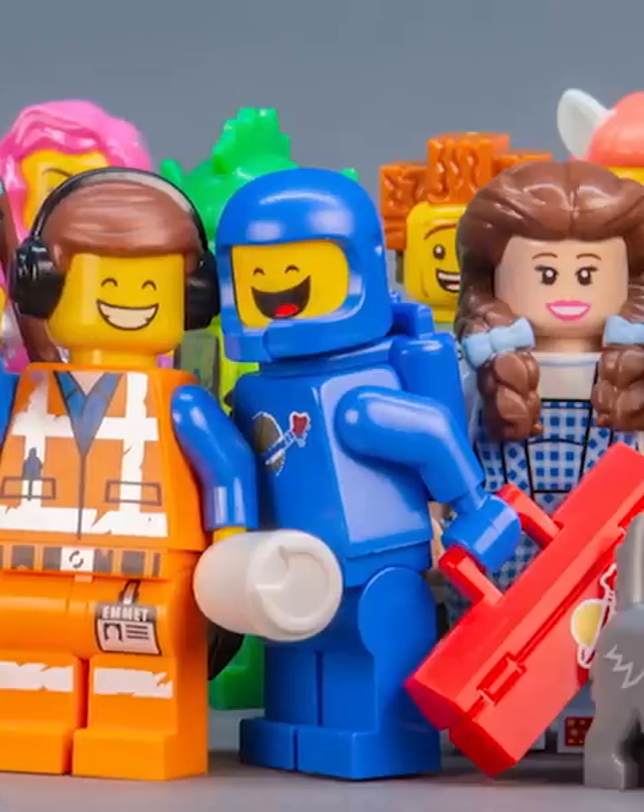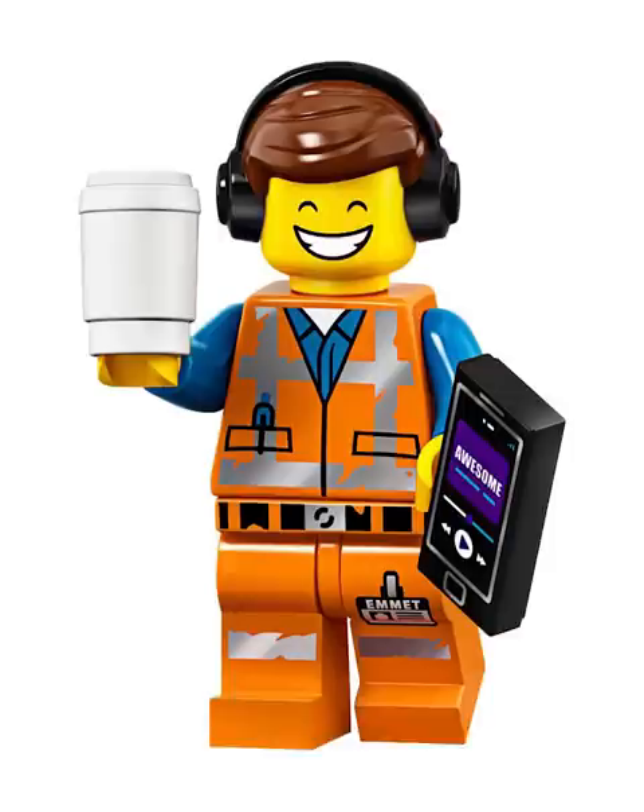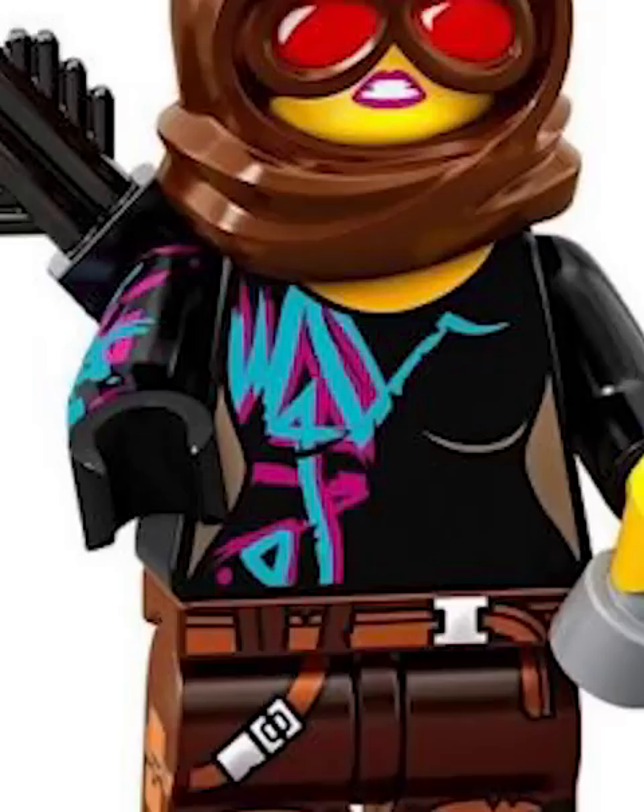Let's rank every minifigure in the second LEGO Movie CMF series. First we got Emmet, which is the exact same one from all of the sets, so boring. Next we got Battle Ready Lucia — I love that new hooded glasses piece. Apocalypse Benny looks super cool; who doesn't love a good robot arm?